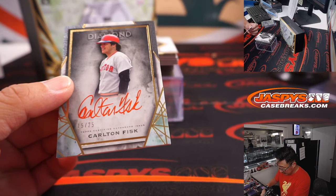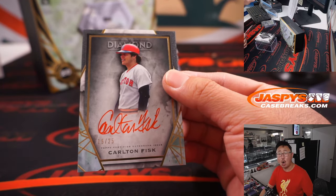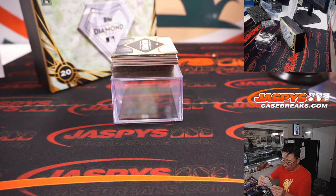Another red ink autograph — 15 out of 25 — Carlton Fisk. Red ink for the Red Sox. Jonathan Kent. Nice one, Jonathan.